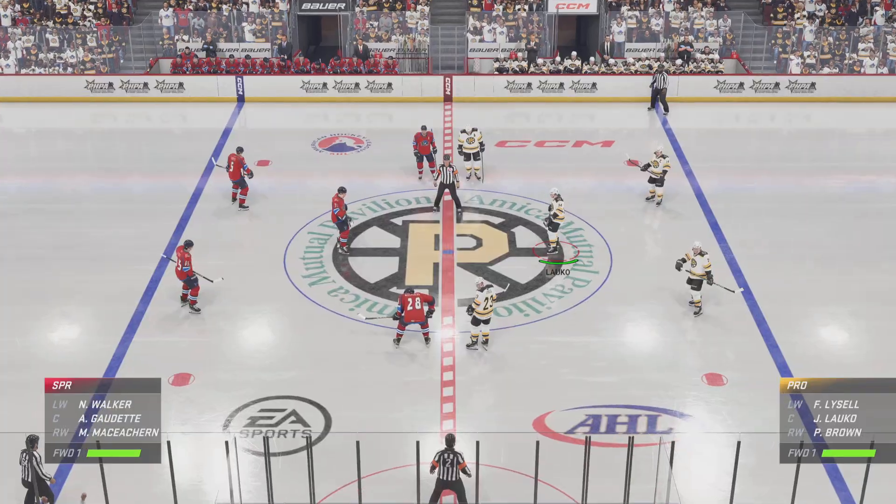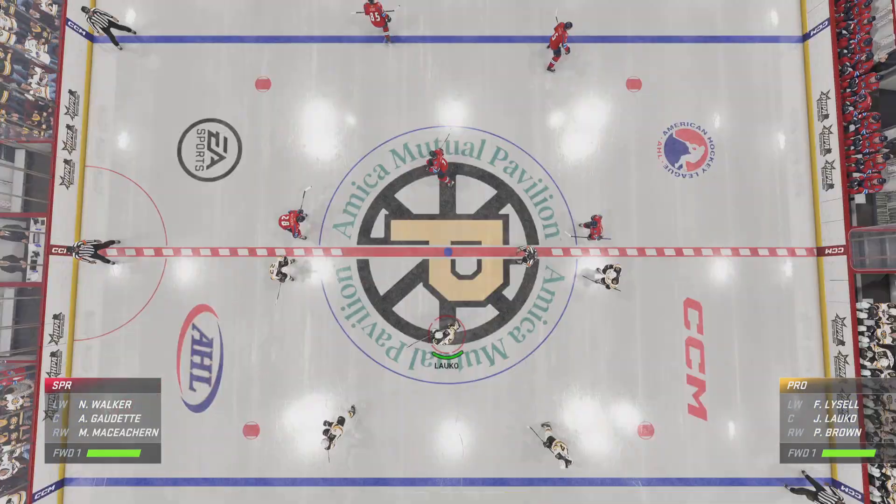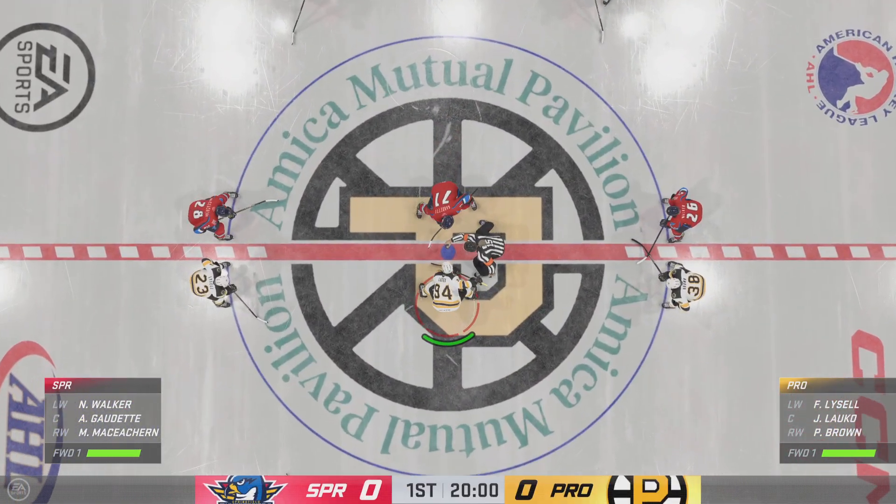Hi everybody. Welcome back to EA Sports. I'm James Stavalski. American Hockey League action is on the docket tonight.